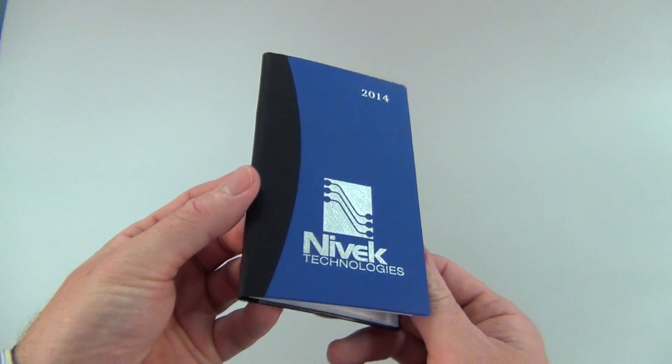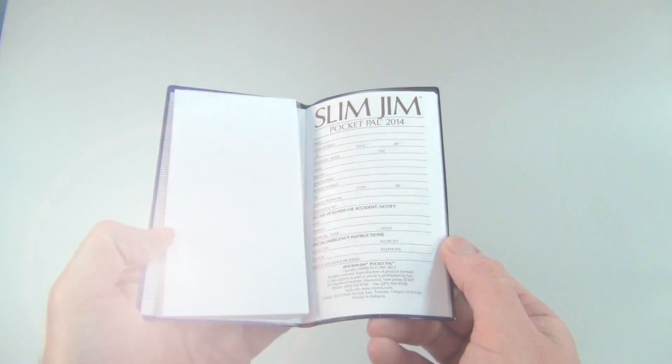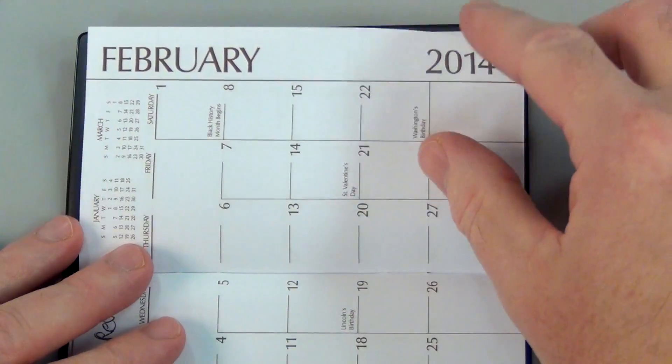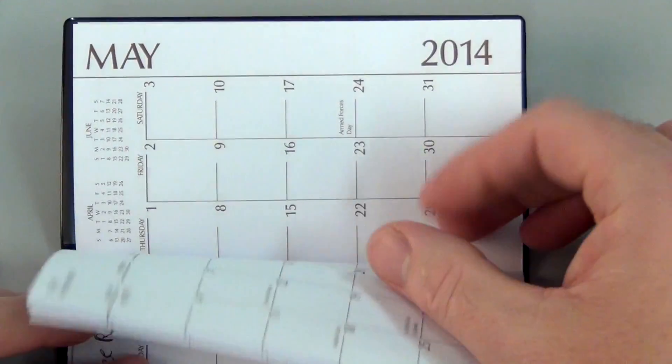Make a colorful statement with a Corsica Two-Tone Slim Jim Pocket Pal Calendar with Notepad. The elegant look and generous imprint area for your company's name or logo make it the ideal promotional gift that offers over 365 days of advertising value.